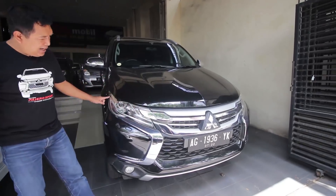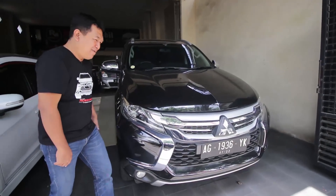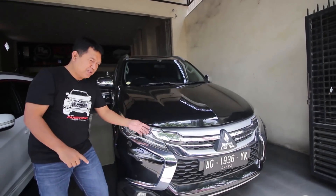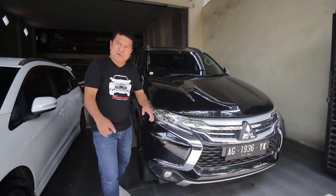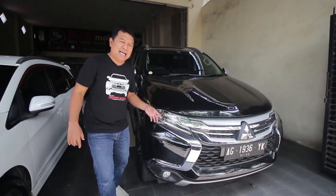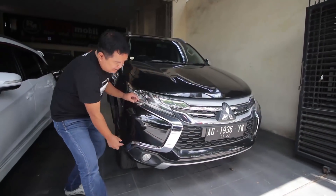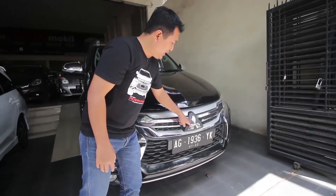Kita cek lampu-lampunya. Lampu keren, kalau malam super terang sekali. Lampu sudah menggunakan DRL LED, yang pasti lampunya super terang. Lampu utama menggunakan HID, yang pasti terang sekali. Sudah dilengkapi dengan foglamp di bawah. Serta variasi chrome di bumper depan. Dengan logo 3 berlian di depan.